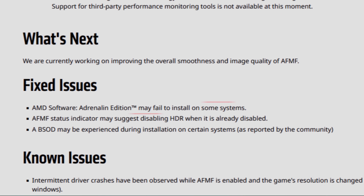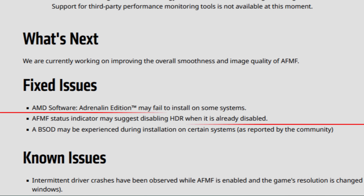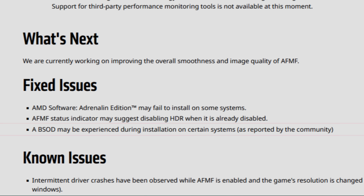There are some fixed issues compared to the previous driver revision: AMD Software Adrenaline Edition may fail to install on some systems; the AFMF status indicator may suggest disabling HDR when it is already disabled; and a BSOD may be experienced during installation on certain systems as reported by the community. The known issues remain the same as the previous version, and you can find them via the link in the description.